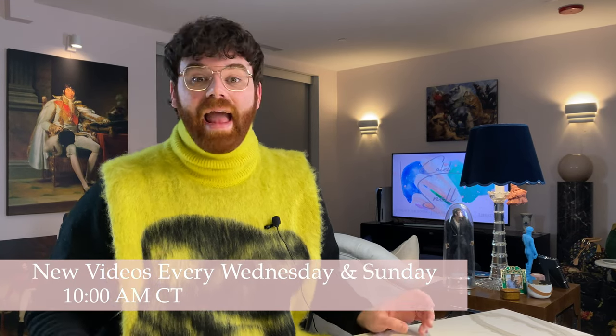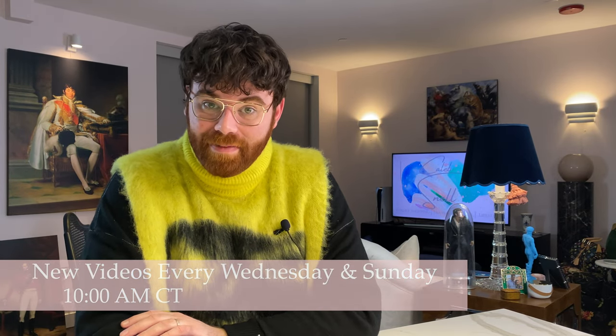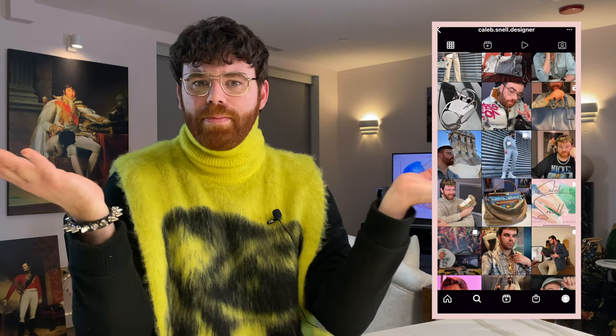So before we go any further, make sure you hit subscribe down below, turn on the bell icon so that way you're notified when I post new content every Wednesday and Sunday morning at 10 a.m. central time. And follow me over on Instagram, caleb.snell.designer, and say hi to me down in the comments!